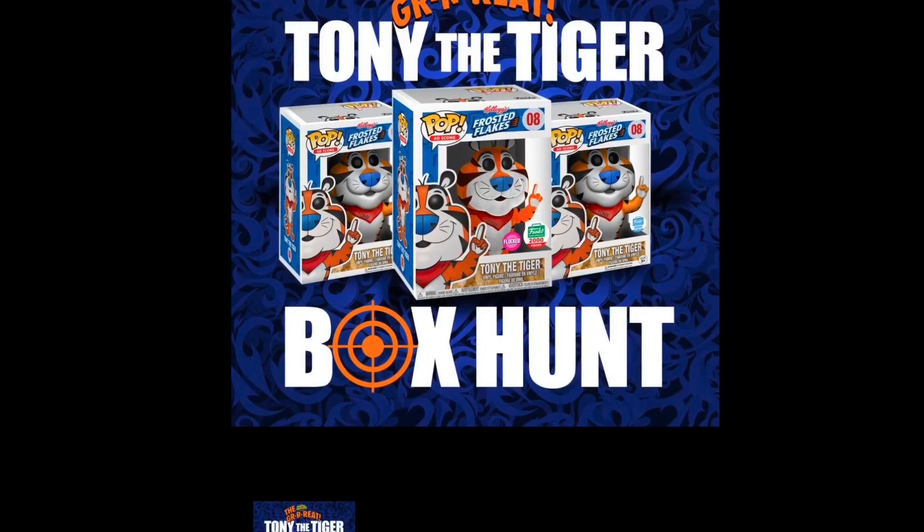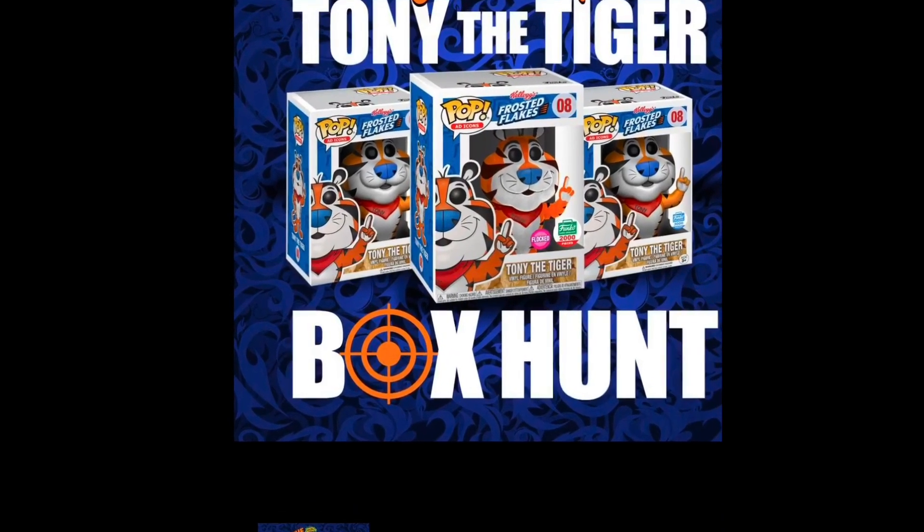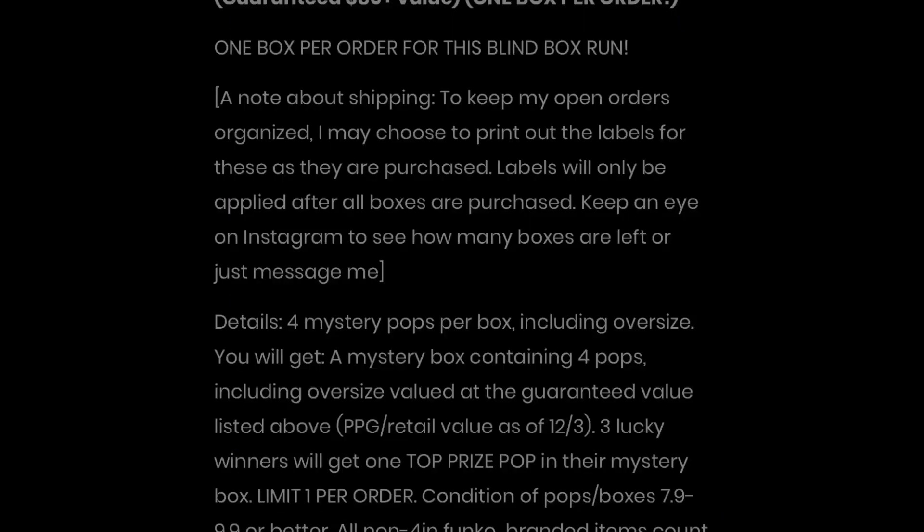This is one of 25 boxes — they were $99, with a guaranteed value of, I think, $80. Spastic Collectibles, you know how I feel about them — I love what Curtis is doing over there. It was Spastic Pops, now moved over to Spastic Collectibles. He's doing pre-orders, and the amount of stuff on his website — merchandise, shirts, hats — is great. They had one of the 2,000-piece Flock Tony the Tigers and two of the other FunkoShop exclusive Tony the Tigers.